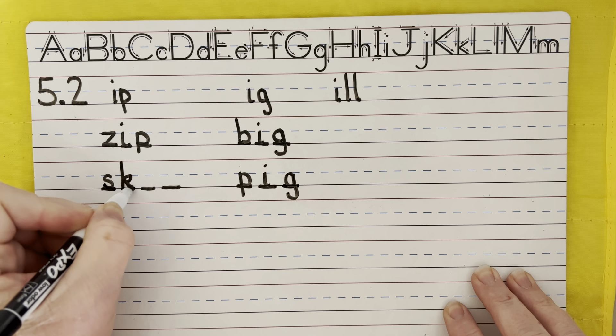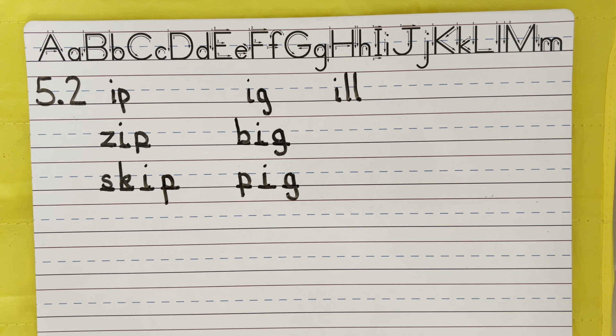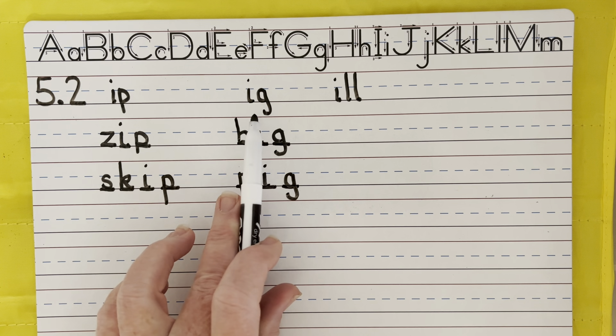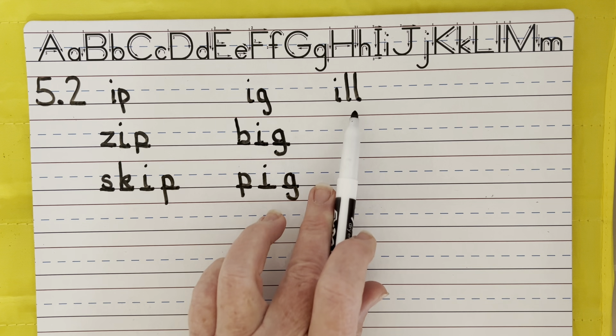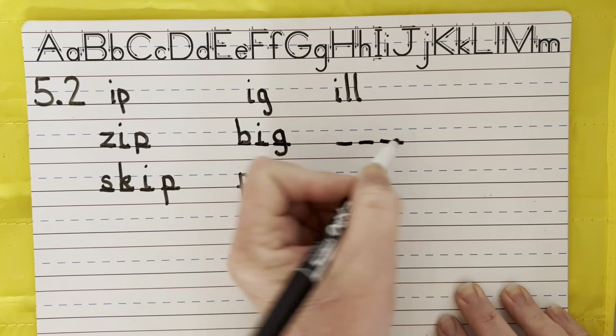Let's do the word skip, kind of like a hopping motion where one leg goes up and then the other. A skip. I hear four sounds that time. Skip. It fits in the IP family. S, k, i, p. Write the word skip.